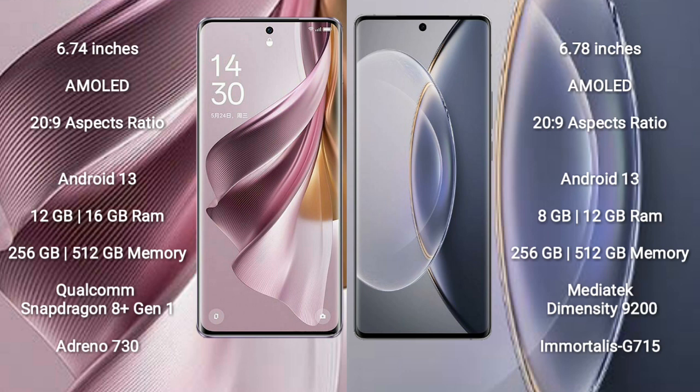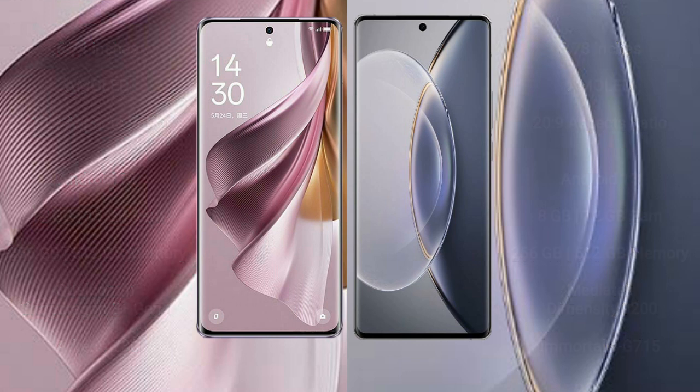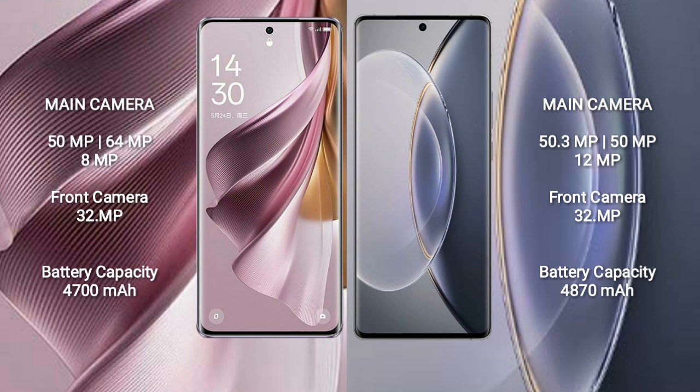The OPPO Reno 10 Pro Plus comes with 8GB or 16GB RAM and 256GB or 512GB internal storage, powered by a Qualcomm Snapdragon 8 Gen 1 processor with Adreno 730 GPU. The Vivo X90 Pro comes with 8GB or 12GB RAM and 256GB or 512GB internal storage, powered by a MediaTek Dimensity 9200 processor with Mali G715 GPU.